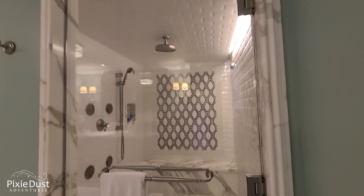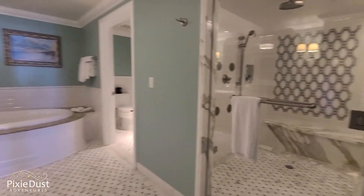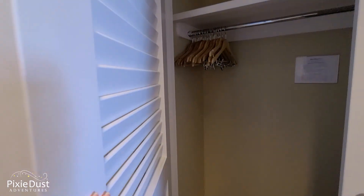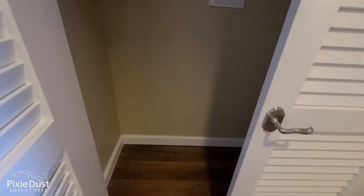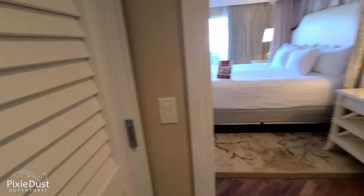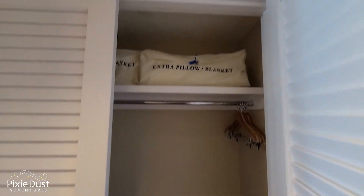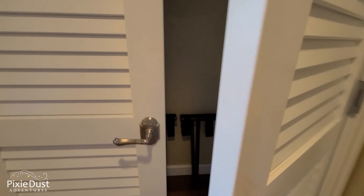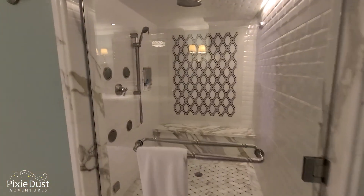Over at the Contemporary Resort, Richard Nixon gave his famous speech. At the Polynesian, the Beatles officially broke up — John Lennon actually signed the paperwork there. Not too much here, but the Beach Boys recorded their music video 'Kokomo' at the Grand Floridian. If you go on YouTube and watch the Kokomo music video, you'll know it was all shot here. I never would have guessed that. And I love that shower — it turns into a sauna.